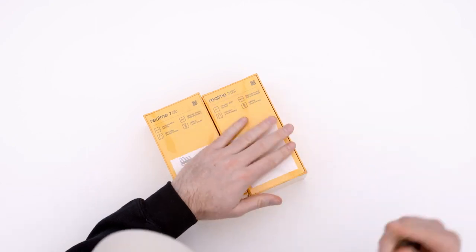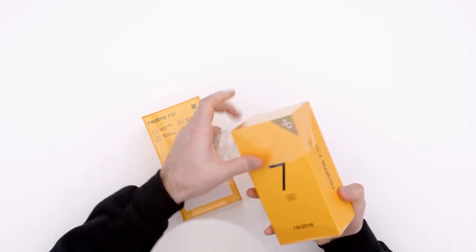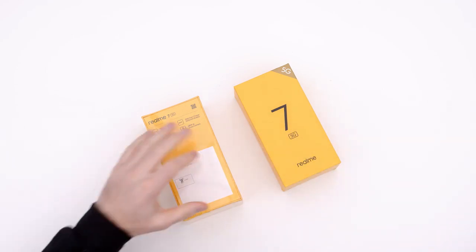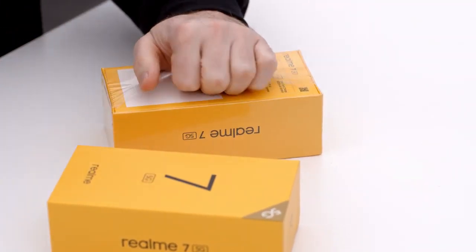Fast charge, big battery, 120 Hertz display — I have to think this would be a popular choice for media consumption because you've got the battery life, and then to go with it, you've got the display. Maybe even a little gaming — we might have to boot up a game and see how that goes.